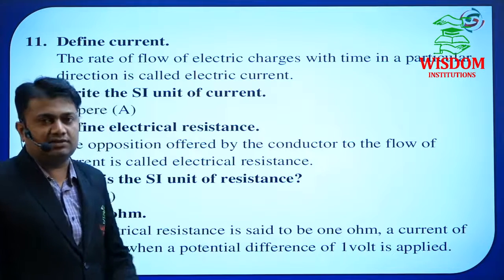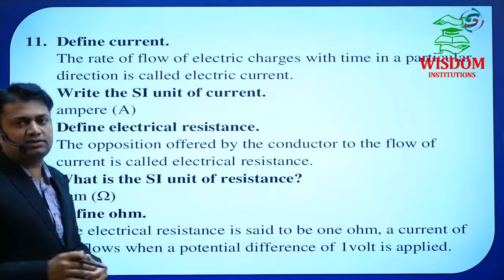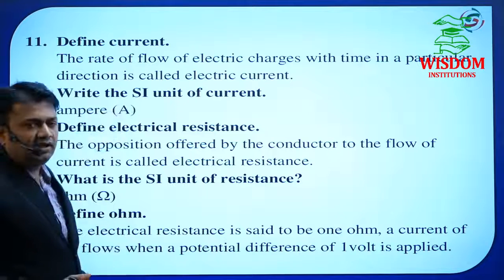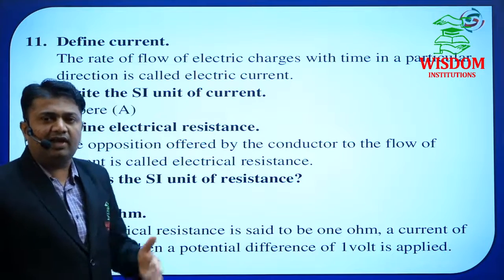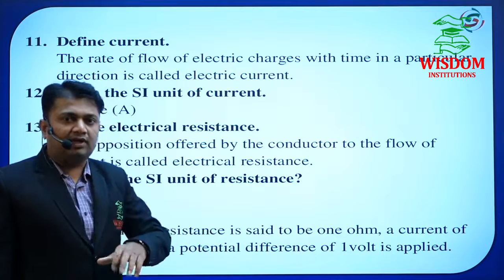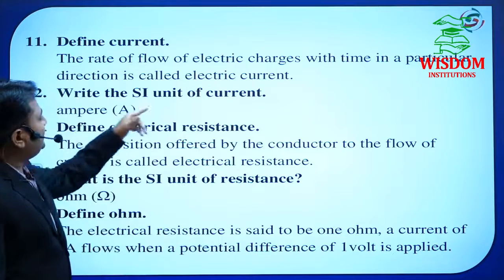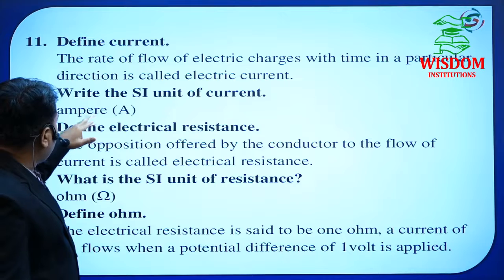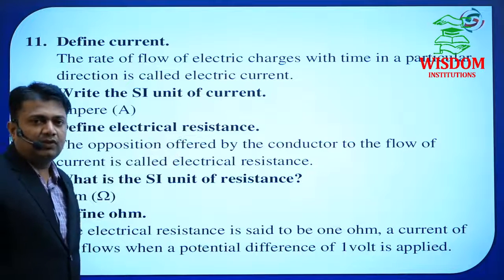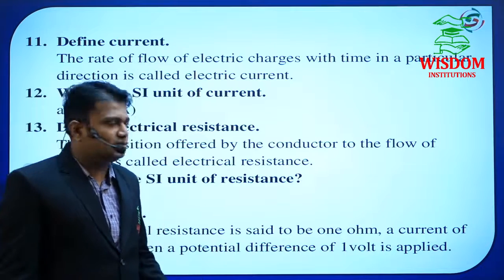Current Electricity is a very important chapter with many questions. The most important 1-mark questions are: Define current. What is the SI unit of current? Define one ampere. What is the SI unit of current? — write both answers. Define electric resistance. In electric current, the resistance topic is also very essential. He may also ask the SI unit of resistance or resistivity.